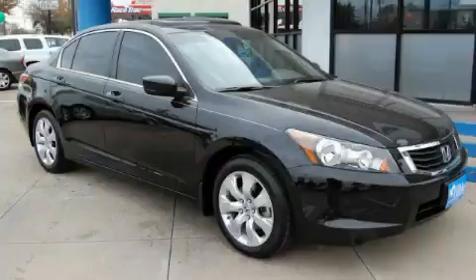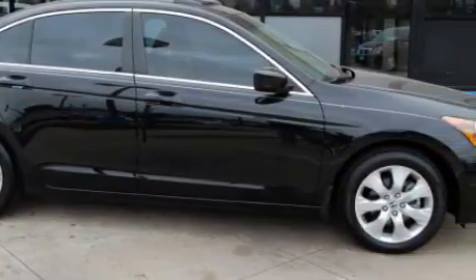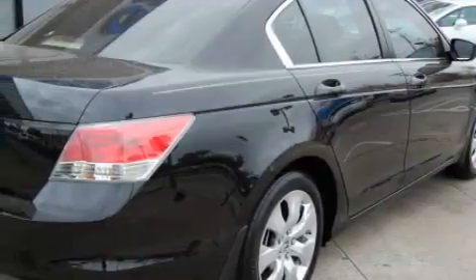Among the many superb features on this Honda there are a power moonroof, power windows, a CD player, front multi-stage airbags, and an anti-lock braking system.